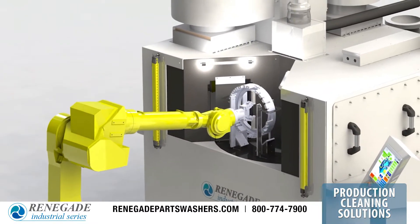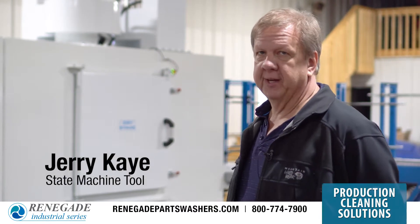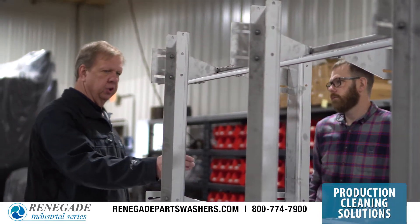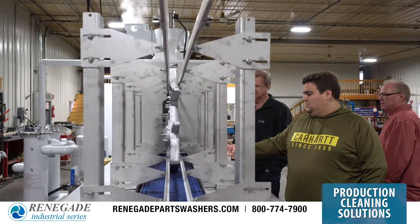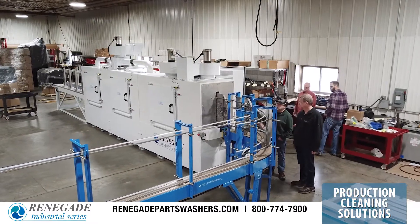I'm Jerry Kay with State Machine Tool. We've been working with Renegade on different projects for the past 10 years. I am here to inspect the latest cooperative effort. Renegade built a special wash, rinse, dry system for us — a custom engineered solution for one of our customers for our automation system.